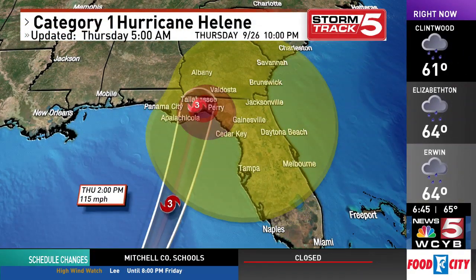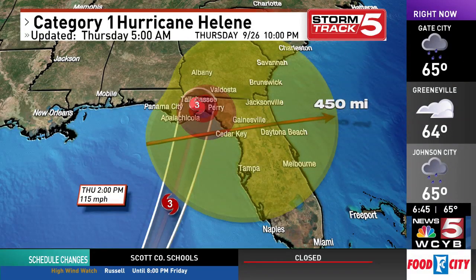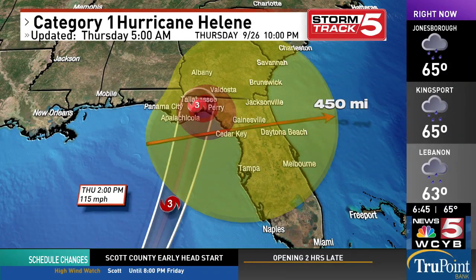Yeah, the problem is it is a big Category 1, very wide — winds of 90 miles an hour, moving northeast at 12. As we track it into the future, look at how wide the system is going to be. It is going to be stretching about 450 miles across, with tropical storm force winds making landfall as a Category 3 this evening.